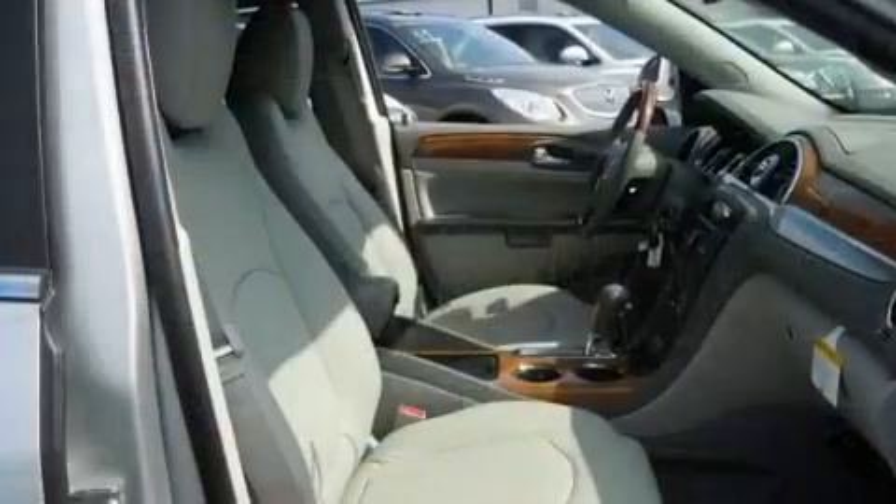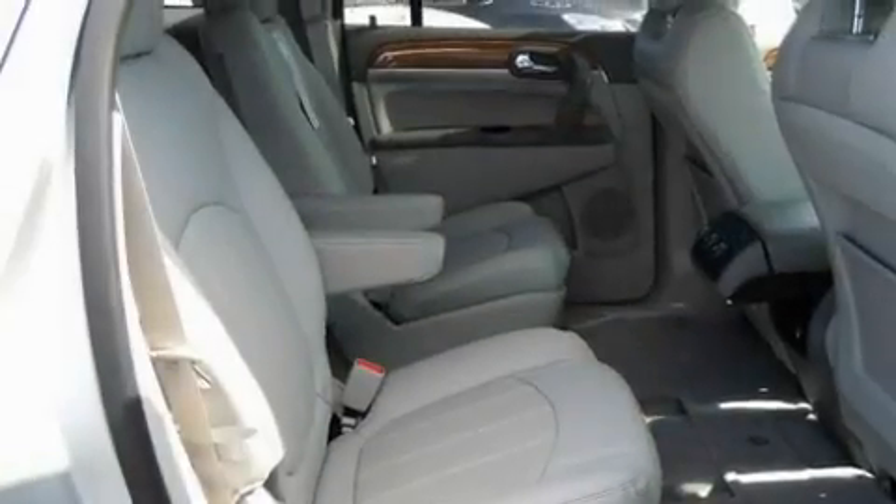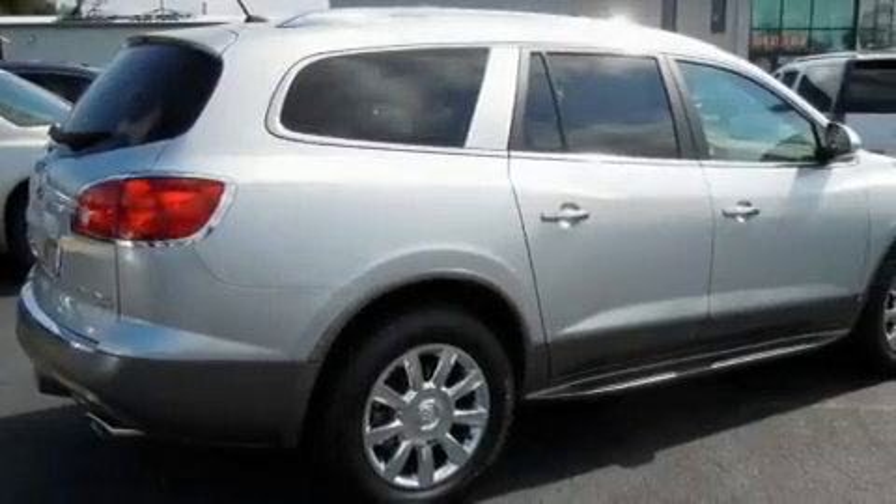Its top features include cruise control, a rear window defroster, a keyless entry system, a CD player, chrome wheels, a security system, tinted glass, OnStar, a rear window wiper, and power adjustable seats.